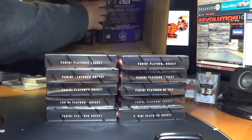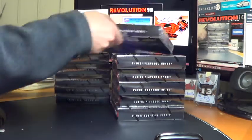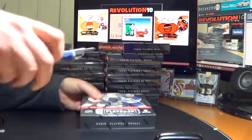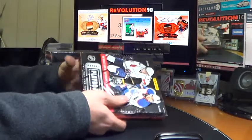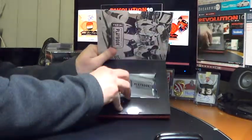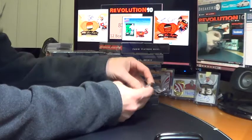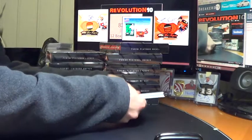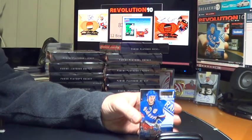The last cup will always stick. All right, here we go. Box number one. We'll start tonight's break with a base for the New York Rangers — Mark Messier, numbered to 249. And we've got a Fabled Fabrics numbered to 99. This will go to the Boston Bruins — Rick Middleton.